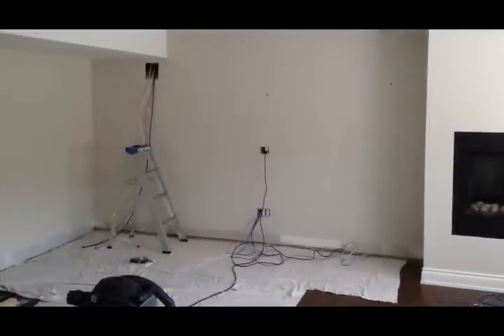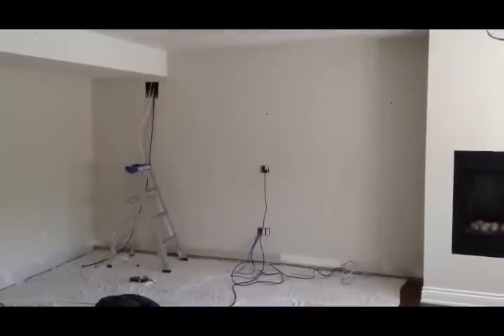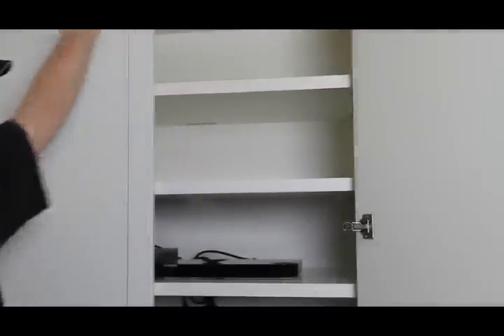Another thing you may have noticed about this theatre is that none of the main components are visible. What we've done is, during the construction of the custom cabinetry, we've hidden away all the components inside one of the cabinets and provided the customer with a universal remote control that allows control of all of these components behind hidden doors.